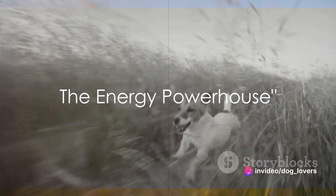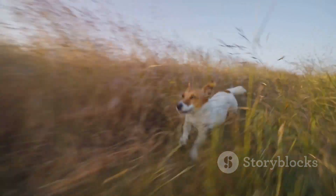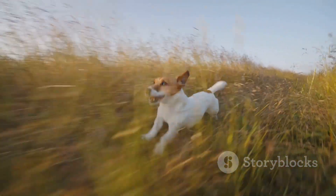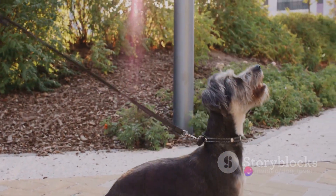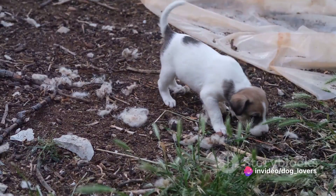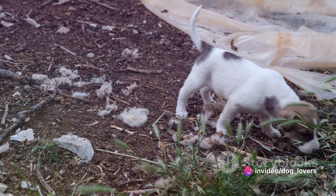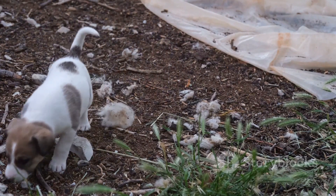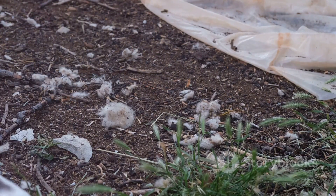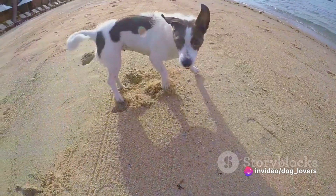Rat Terriers are like the Energizer Bunny of the dog world. These compact, agile pups are brimming with vitality and vigor — it's like they've got a perpetual spring in their step and a boundless zest for life. They're not just couch potatoes that love to snuggle. Rat Terriers are always ready to play, explore, and enthusiastically engage in physical activities. Fetch, frisbee, agility training — you name it, they're game.